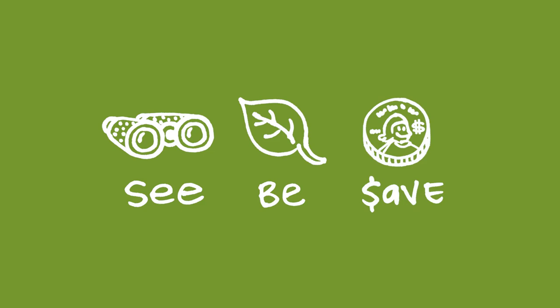Our mission at Green Shorts is to help you see green, so you can be green, and save a little green. Thanks to Erin from the State of Texas Alliance for Recycling for her Green Shorts cameo.